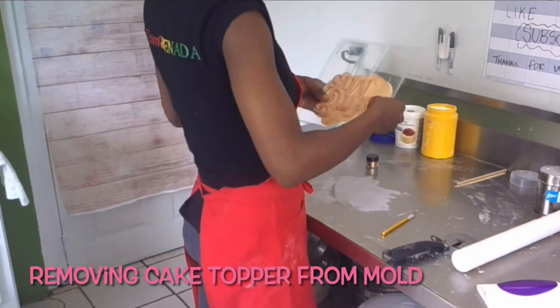Once I felt like the topper was hard enough, I removed it from the mold, trimmed off all the excess fondant, and painted it in edible gold.